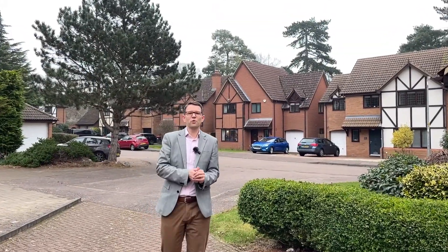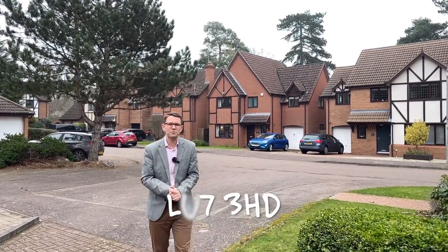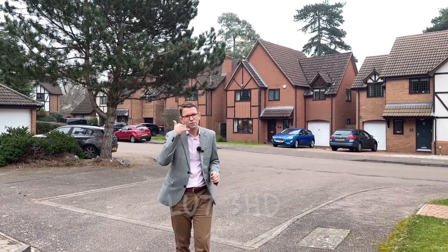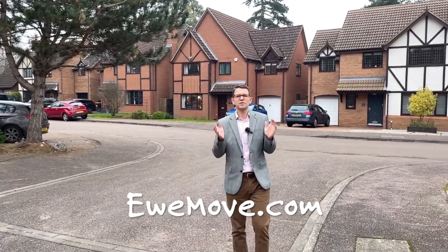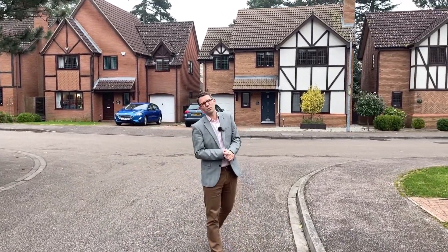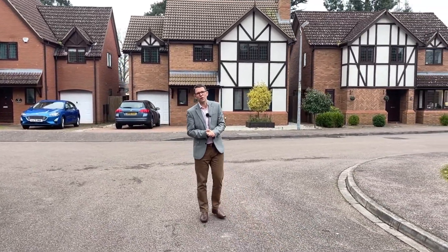Thanks for joining us for this week's Property of the Week. Remember you can find all the details about this property on our website and online using the postcode LU7 3HD. Do get on the phone or on the email and enquire to book yourself in. First viewings are by Open House on Saturday the 12th of February, and we expect this to be a popular one so do make sure you secure your slot.